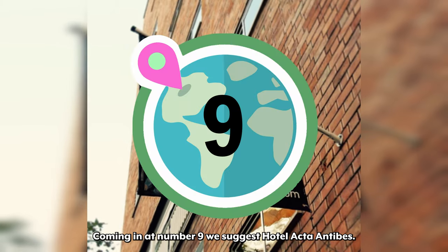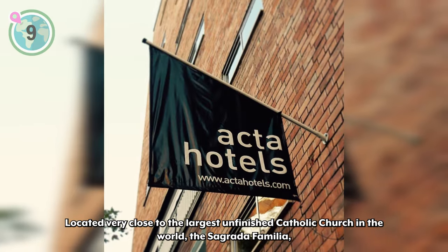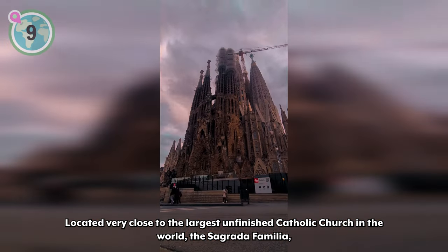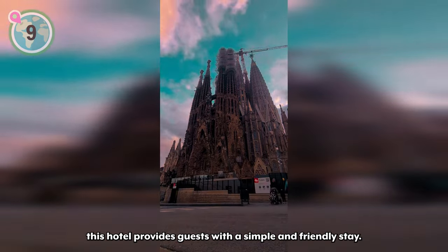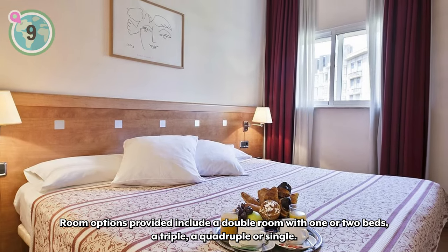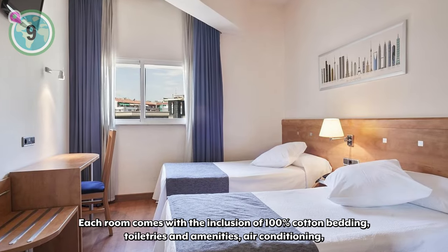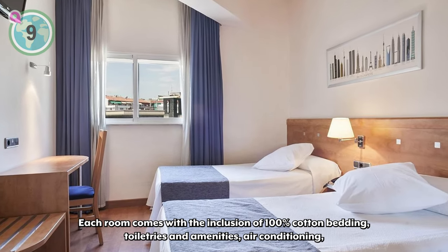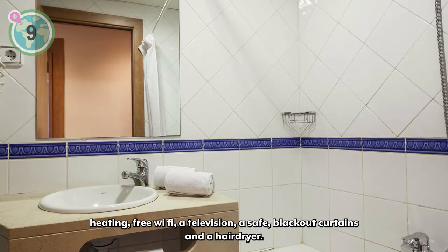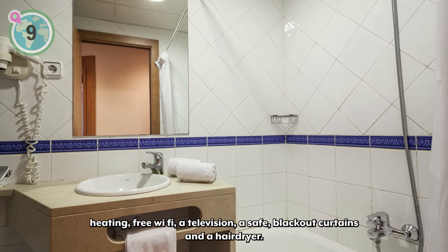Coming in at number nine, we suggest Hotel Acta Antibes. Located very close to the largest unfinished Catholic church in the world, the Sagrada Familia, this hotel provides guests with a simple and friendly stay. Room options include a double room with one or two beds, a triple, a quadruple, or a single. Each room comes with 100% cotton bedding, toiletries and amenities, air conditioning, heating, free Wi-Fi, a television, a safe, blackout curtains, and a hairdryer.